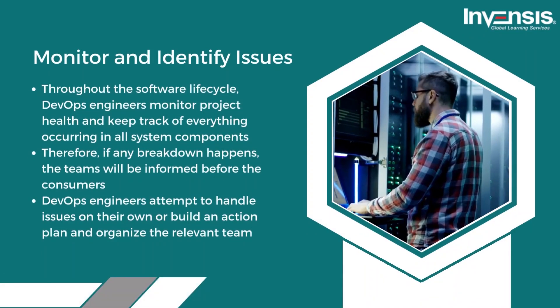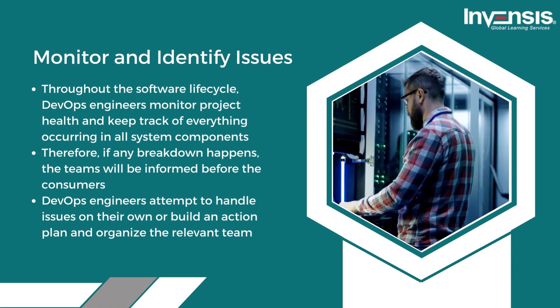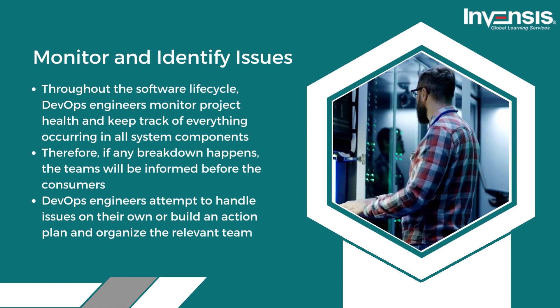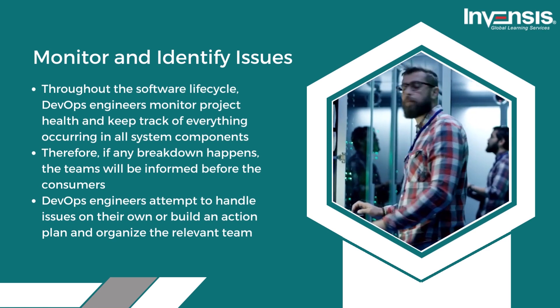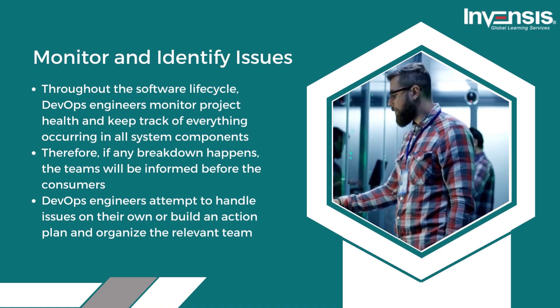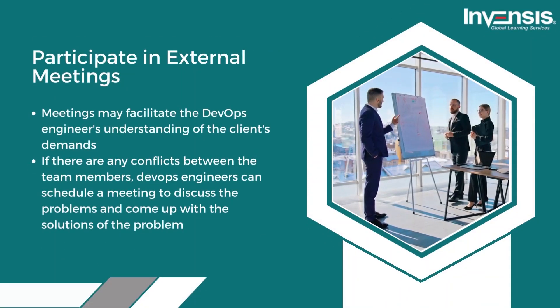Sixth, DevOps engineers monitor and identify issues throughout the software life cycle. They monitor project health and keep track of everything occurring in all system components. If any breakdown happens, the teams will be informed before the consumers. DevOps engineers attempt to handle issues on their own or build an action plan and organize the relevant team.